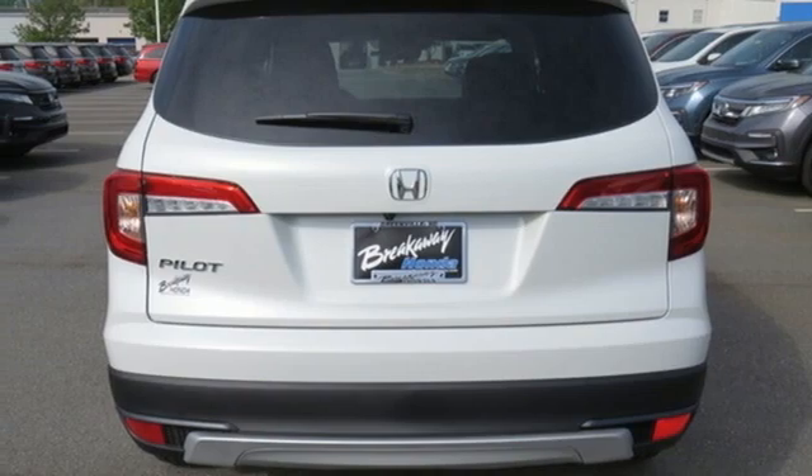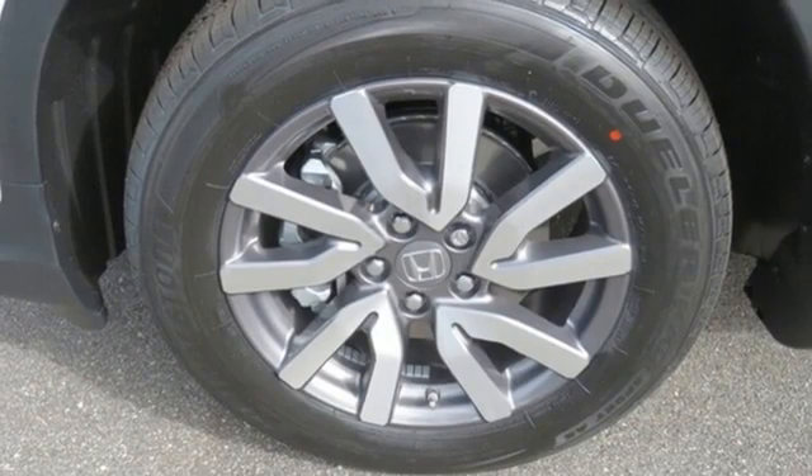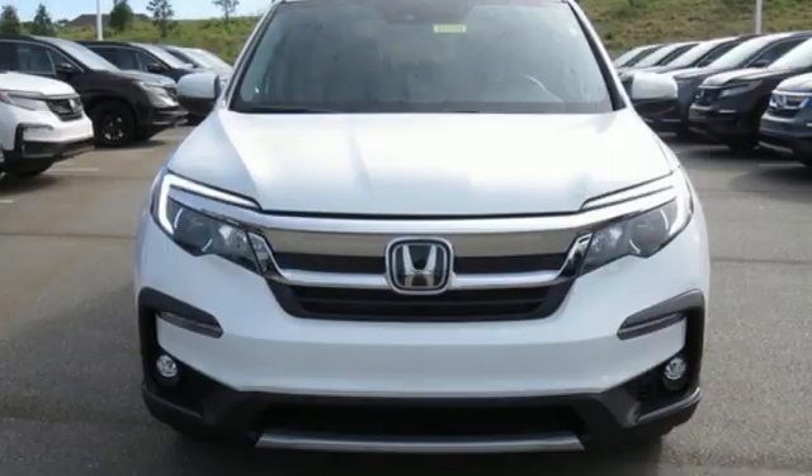Express open and close sliding and tilting sunroof, remote engine start, and V6 engine. It's a Honda, so longevity comes standard.